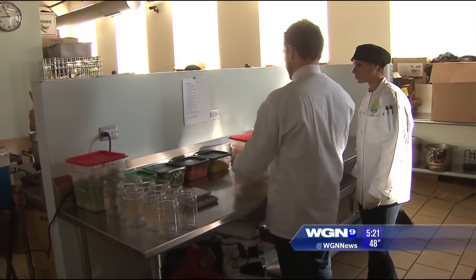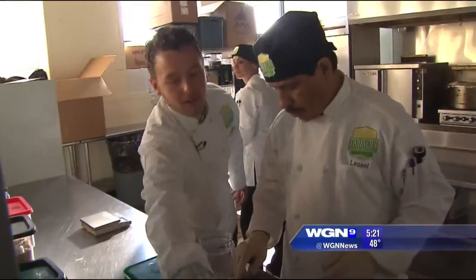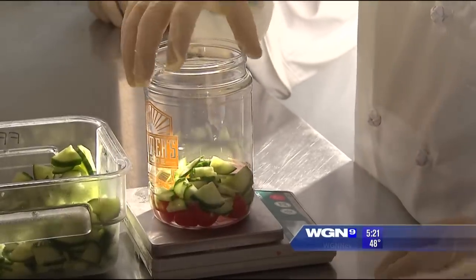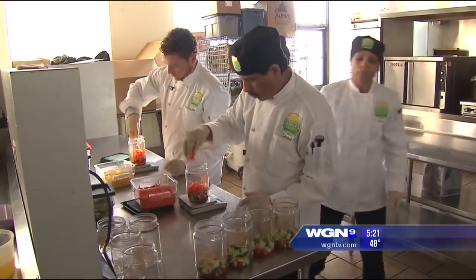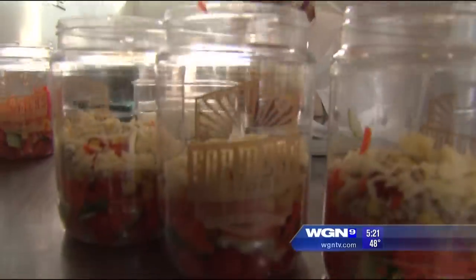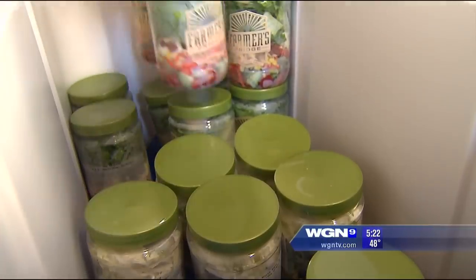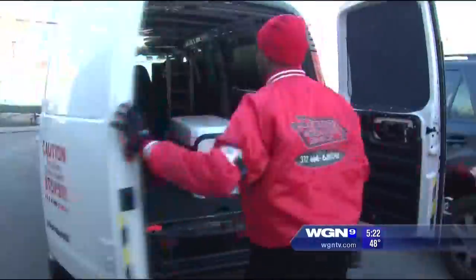Luke Saunders and his crew get into their kitchen early every morning to begin layering salads — four staples: the high protein, the cheater, the detox, and the antioxidant. This is what it looks like before we even add any lettuce. By 9:30, the prep is complete. Fresh meals and snacks are packed into coolers and delivered to one of the most unlikely selling destinations — a vending machine.